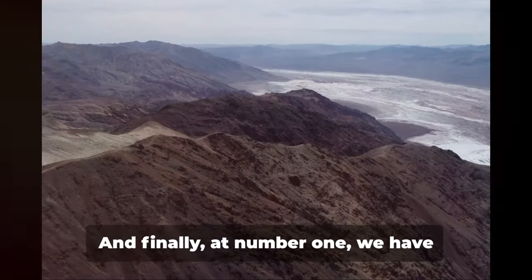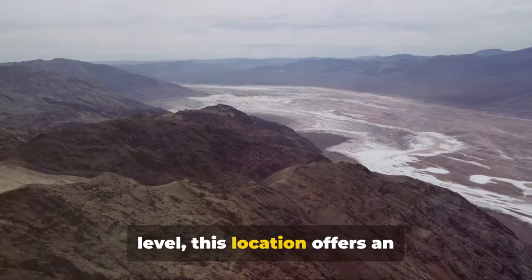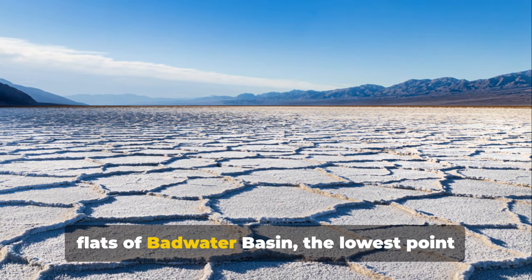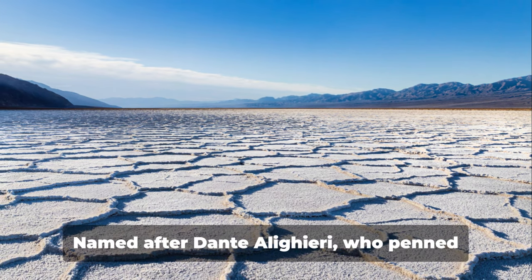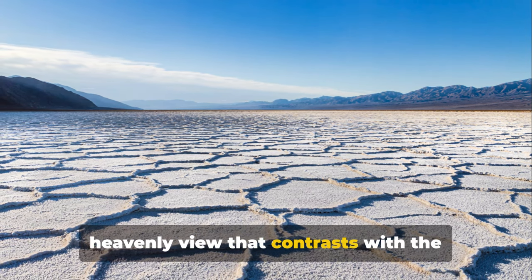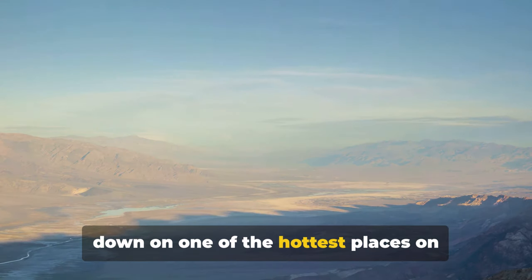For an unforgettable sunrise or sunset, Zabriskie Point is the place to be. And finally, at number 1, we have Dante's View, the crown jewel of Death Valley. A perch over 5,000 feet above sea level, this location offers an unparalleled panorama of the valley below. From here you can gaze upon the salt flats of Badwater Basin — the lowest point in North America — and the majestic peaks of the Panamint Mountains. It's as though you're viewing a painting that nature herself has crafted. Named after Dante Alighieri, who penned the Divine Comedy, this spot gives you a heavenly view that contrasts with the infernal conditions of the valley floor. And isn't it poetic to stand at a place named after the author of Inferno, looking down on one of the hottest places on Earth?